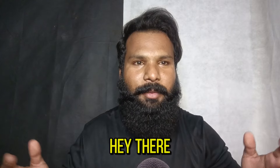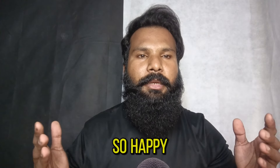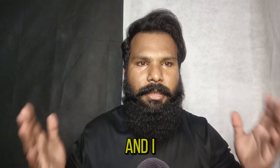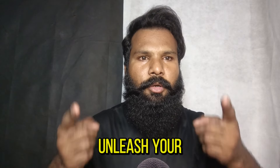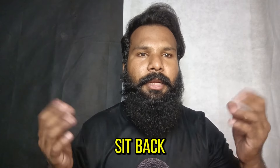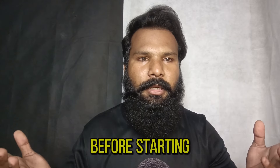Hello everyone, welcome back with the new video. Hey there beautiful angel, welcome to ASMR. I'm so happy that you come here for makeup and I can't wait to show you how to unleash your inner beauty. So sit back, relax and get ready to unwind.